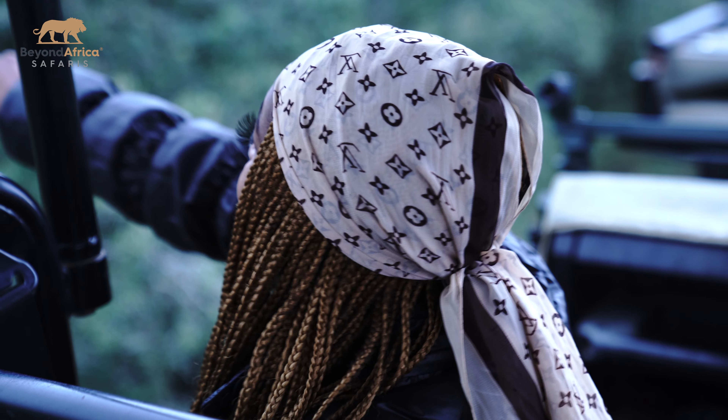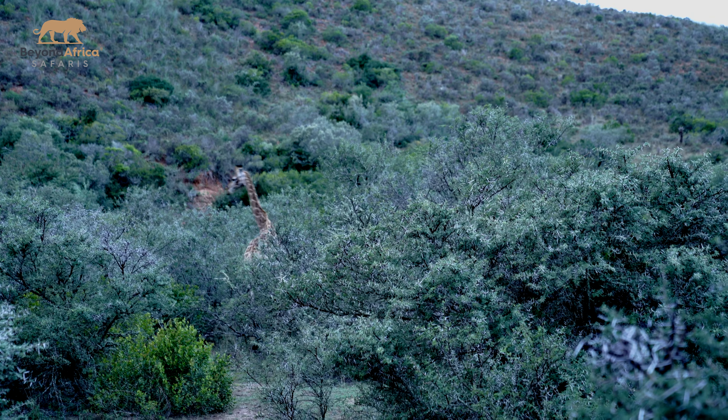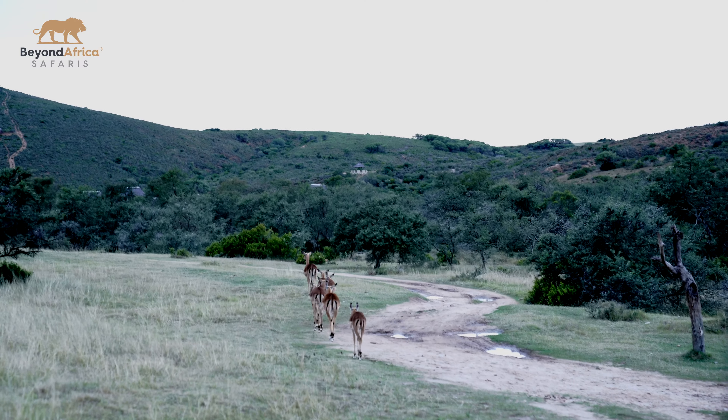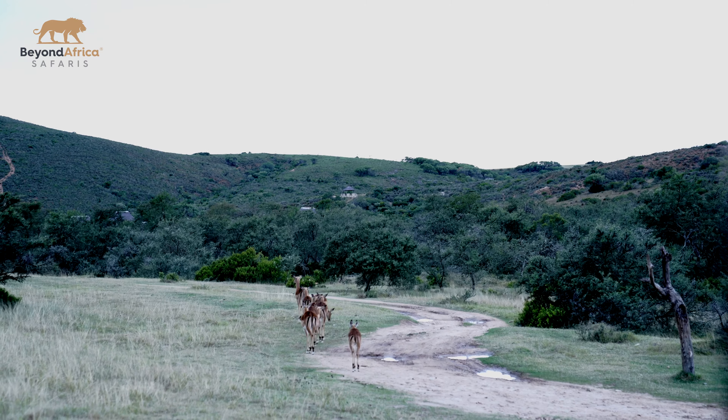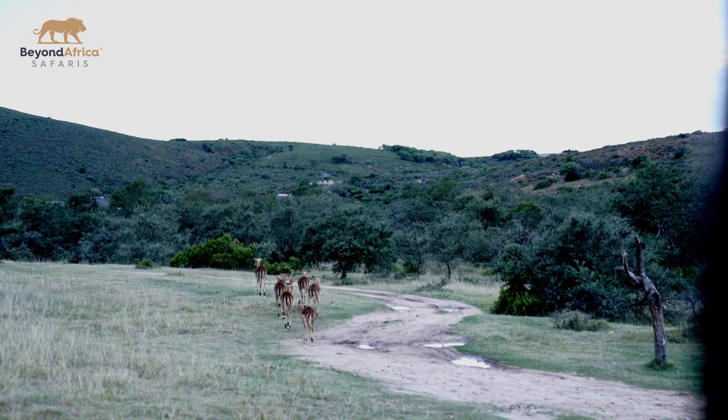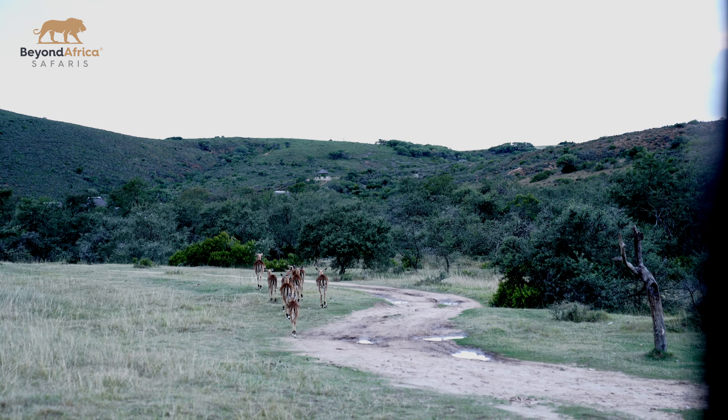Guys, can you see a giraffe right over there? Oh wow, it's so tall! On the back side of an impala there's always this letter M — the McDonald's antelope, they call it. And that's what keeps them in a nice straight line.